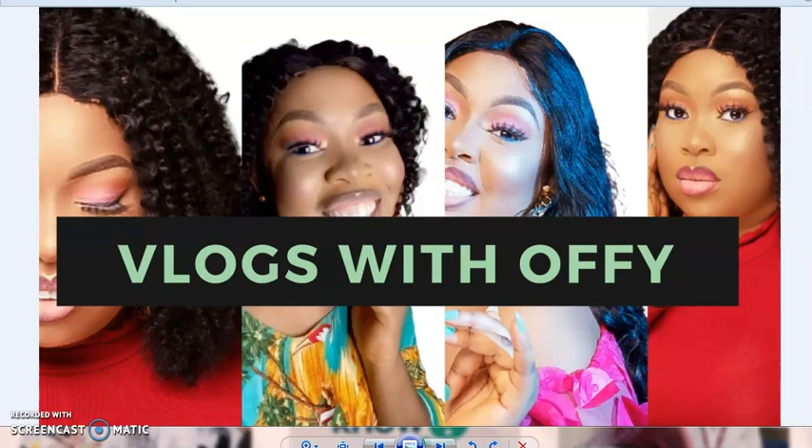Hey guys, welcome back to my YouTube channel. To my old subscribers, thank you for staying tuned, thank you for subscribing, for the likes, views, and comments — I really appreciate you guys. To my new subscribers, you are welcome. If you have been watching my videos and you are still here, please hit the subscription button and subscribe to my channel, and turn on your bell notification so you don't miss my new videos.